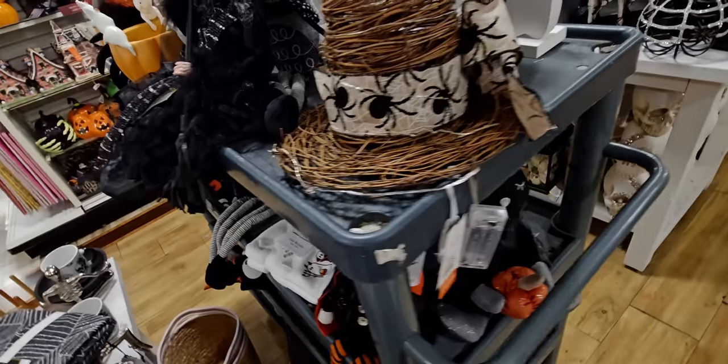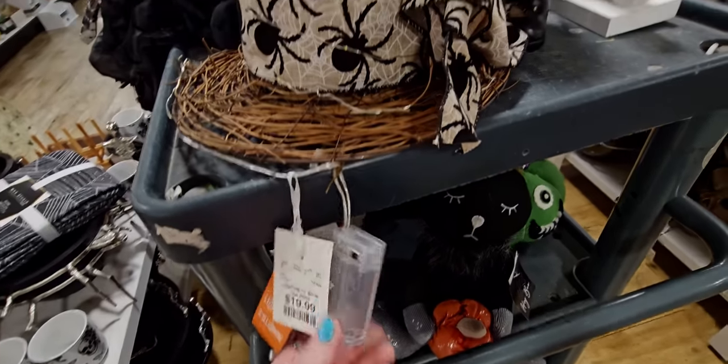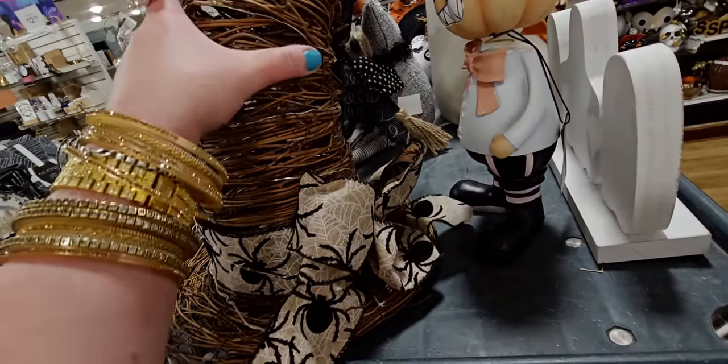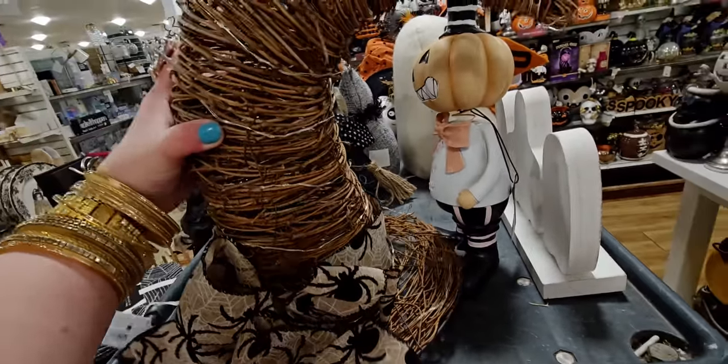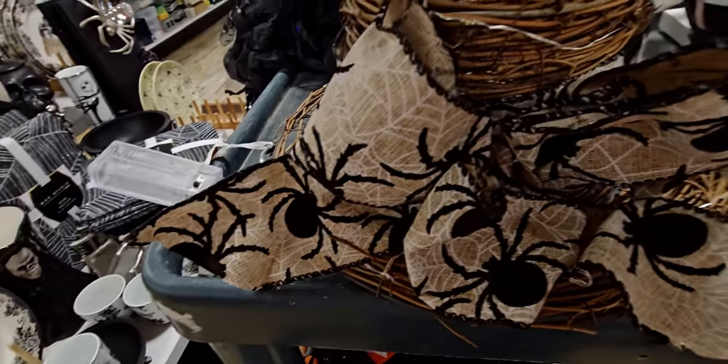Oh, this witch hat — I haven't seen this one before! It's $19.99, takes batteries, and lights up. The little spider ribbon on it is so cute.